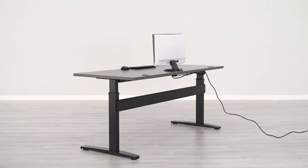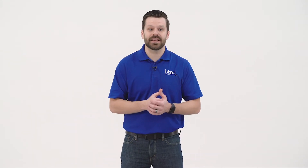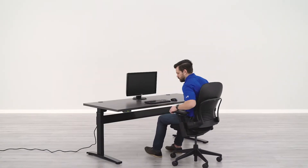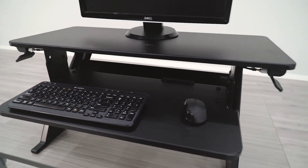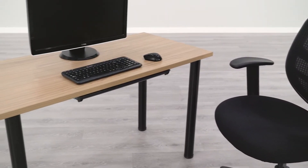Have you recently switched to a work-at-home environment? With the situation as it currently is, many employers are now asking their employees to work from home. The biggest problem we've found is most don't have a proper desk setup in their home. In this video we're going to show you the top three desk setups available at btod.com that we feel are the best for you and that ship quickly.